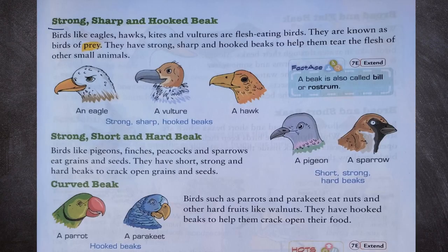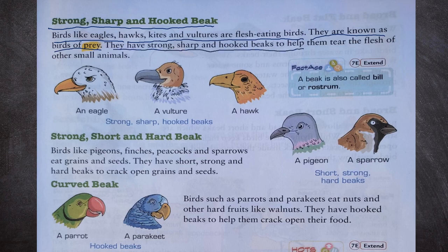Let us see one by one. Strong, sharp and hooked beak: birds like eagles, hawks, kites and vultures are flesh-eating birds. They are known as birds of prey. They have strong, sharp and hooked beaks to help them tear the flesh of other small animals. We can see strong, sharp, hooked beaks of an eagle, a vulture and a hawk. A beak is also called a bill or rostrum.